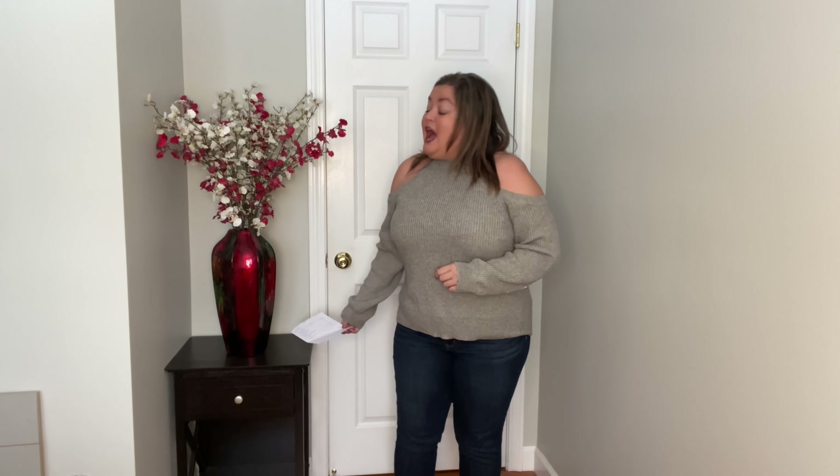Next up we've got another sweater. This one is by ASTR the Label — the cold shoulder mock neck sweater in gray, size extra large. It is $69. The fabric is 50% viscose, 30% polyester, and 20% nylon. You do have to dry clean this, and I don't love it enough to do that. Made in China. I've kept dry-clean-only sweaters before when I'm crazy about them, but something like this I'm just not totally crazy about.